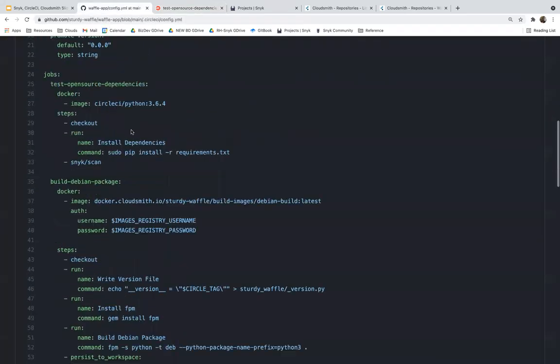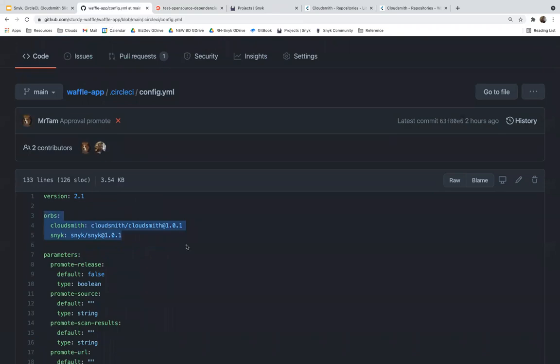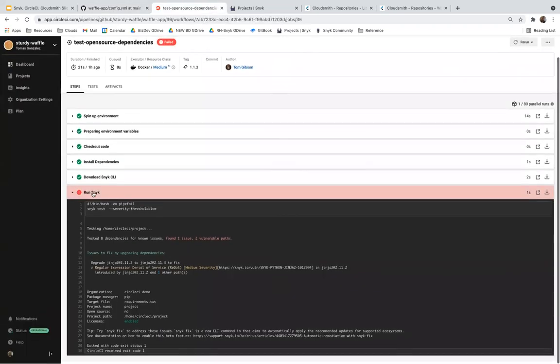Going back to the CircleCI YAML file, here are the two orbs in use as part of our workflow. The failing job is actually an invocation of the Snyk orb, where as part of the CI pipeline we're testing to see if there are any vulnerabilities in the open source components used by the Sturdy Waffle application. The whole idea is an extension of shifting left — we want to put security into developers' hands — but it's still important to integrate security testing because developers are human, or new vulnerabilities might be disclosed for an open source component.